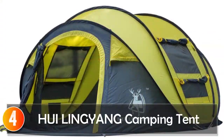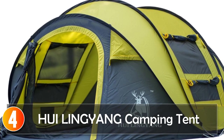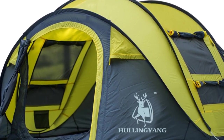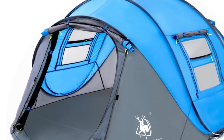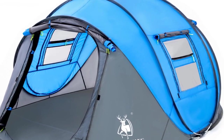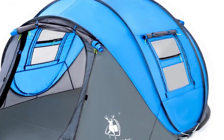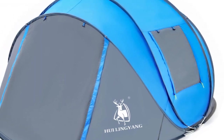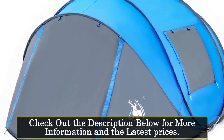At number 4, the HUI Lingyong Camping Tent. The HUI Lingyong Throw Tent Outdoor Automatic Tent's throwing pop-up waterproof camping hiking tent is a great option for those who want an easy-to-set-up and spacious tent. With the unique throwing pop-up design, this tent can be set up in a matter of seconds, making it perfect for outdoor activities such as camping and hiking. The tent comes in two versions: the single-layer tent, which is lightweight, weighing only 4.2 kilograms, and can accommodate up to 4 people.